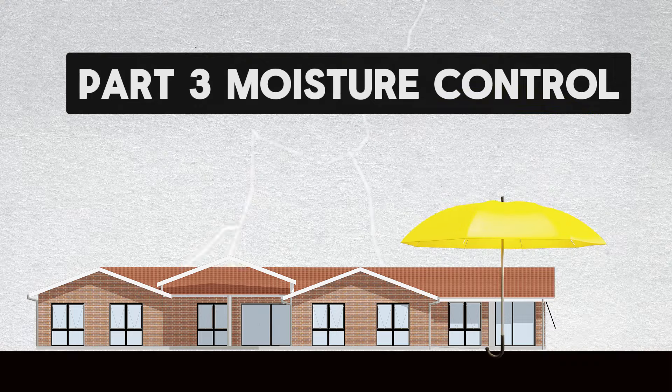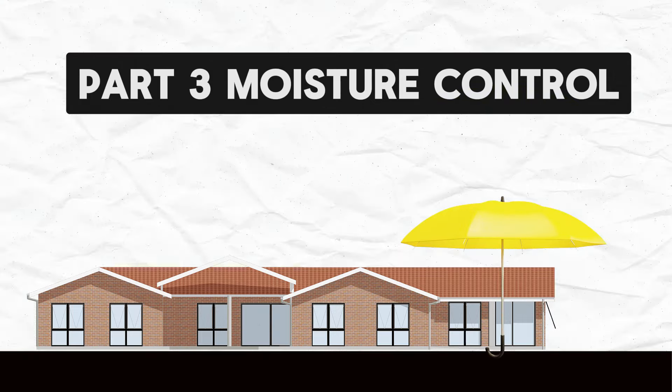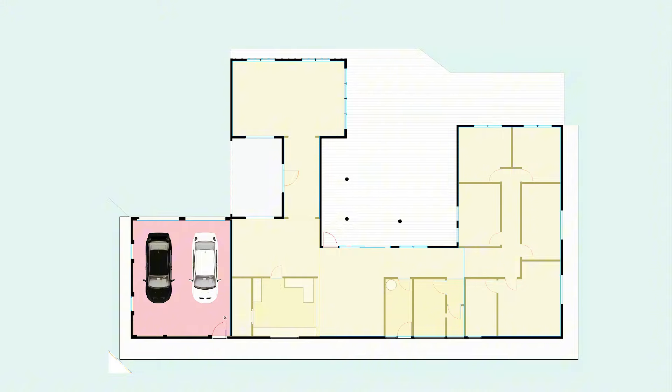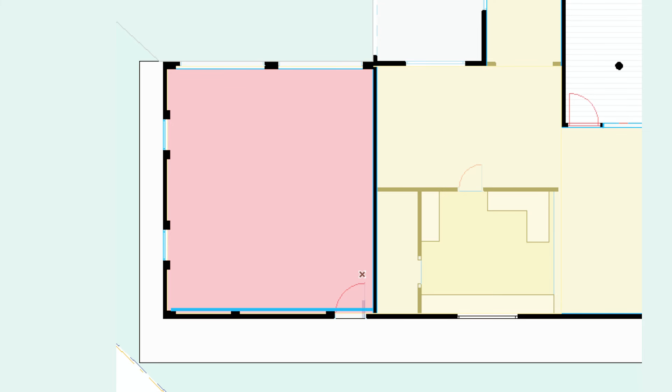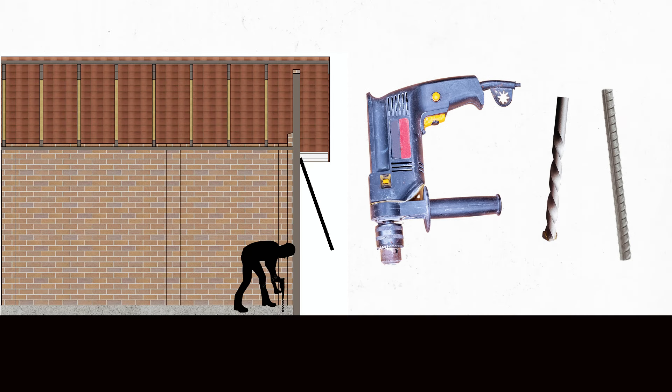Moving on to moisture control: garage floors are often at levels similar to the external levels, so cars can roll in and out. Habitable spaces, on the other hand, must be at least 100mm or 3 inches above external levels at a minimum to mitigate the chance of water ingress during heavy rain. To build up the floor level, we will first add a new concrete hob around the perimeter, about 3 inches wide and 3 inches deep.